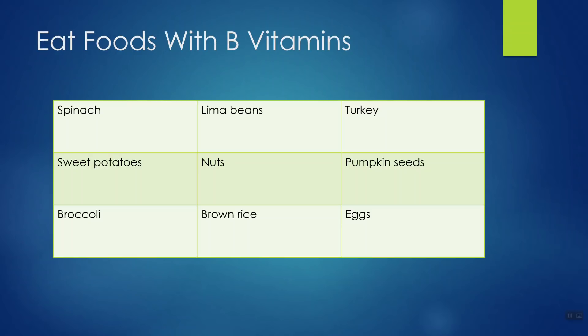Another thought: you can just eat the foods that have these B vitamins. There are many of them, including spinach, lima beans — which I actually put in my smoothies every day — turkey, sweet potatoes, nuts, pumpkin seeds, eggs, brown rice, and broccoli. You don't have to take a pill to get your nutrients. Eating these foods gives you a broader spectrum of nutrients than just taking the vitamin itself.